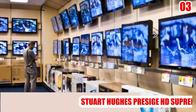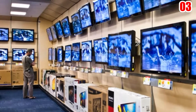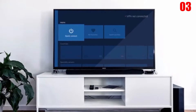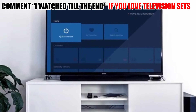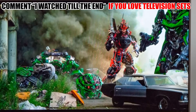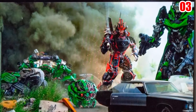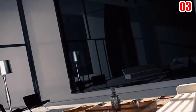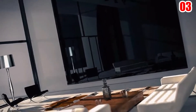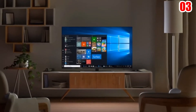Number 3: Stuart Hughes Prestige HD Supreme Edition — $1.5 million. Stuart Hughes, a renowned British designer, developed this beautiful $1.5 million television. Even though it only has a 55-inch display and doesn't have as many features as the other TVs on our list, it is one of the top three most expensive televisions in the world.